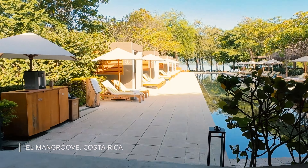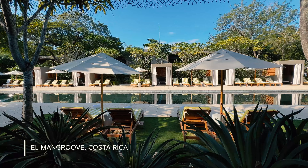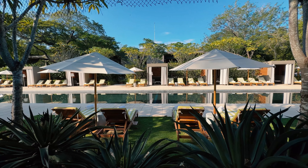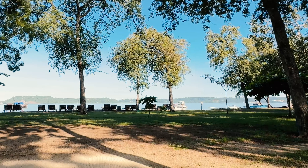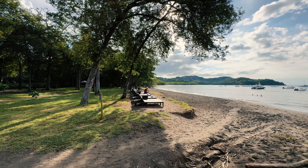One pool runs between the main restaurant and the beach. One of my biggest disappointments about this place is the beach — there are almost no waves and it's just not very inspiring.